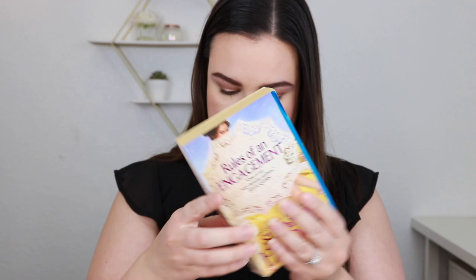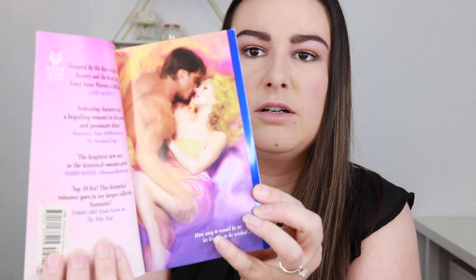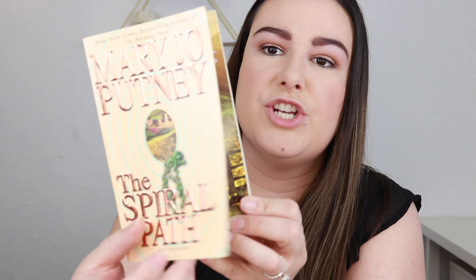Then we have No Man's Bride by Shanna Galen. I also told them I like Scottish romances — and here's one: Tempted by the Highland Warrior by Michelle Willingham. This is a Harlequin Historical — I didn't know they did historicals like that. Then we have Rules of Engagement by Susan Enoch — I know I own this one. And lastly, Tempted by His Kiss by Tracy Ann Warren and The Spiral Path by Mary Jo Putney.